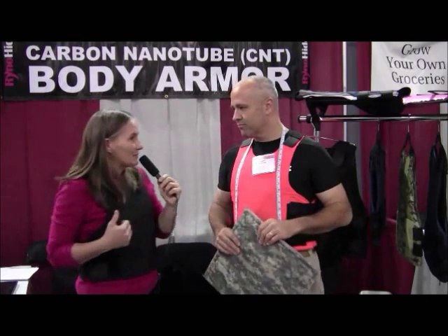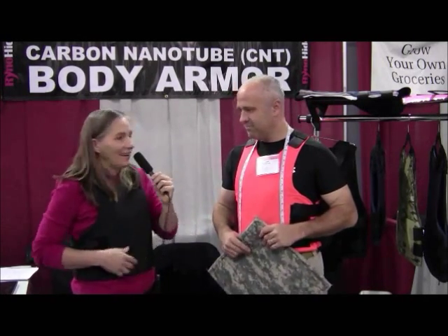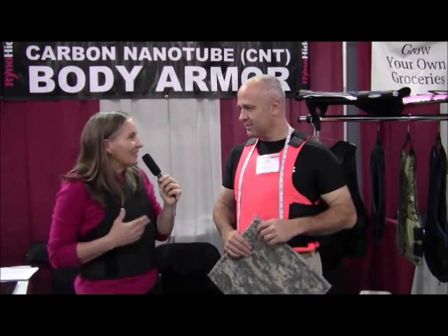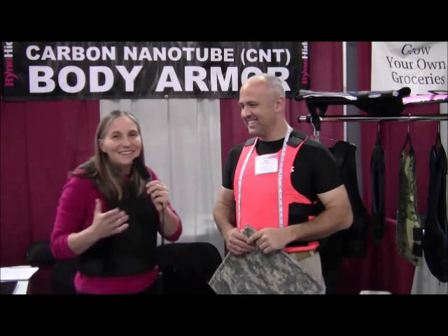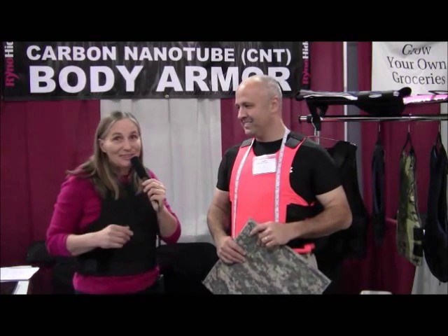I have to say I've been wearing this vest around here just for fun and it really is very lightweight. I've got a lot of functionality, and what feels so good is that I'm bulletproof. This is an amazing feeling — to be able to walk around and be bulletproof. It's an interesting experience.